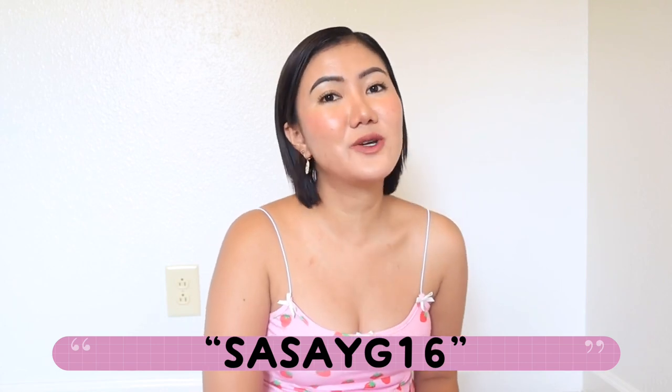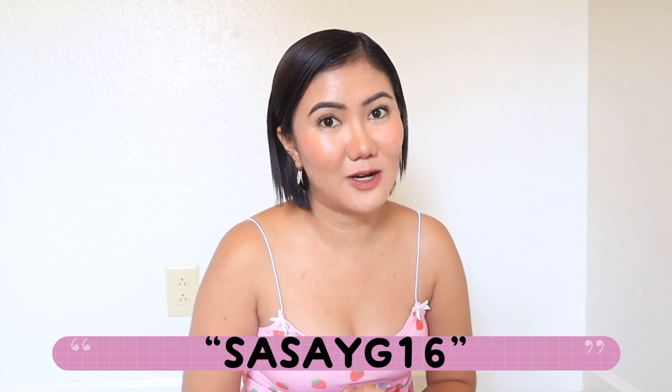That will be all for my YesTal try-on haul — it all costs around $300. I'm so happy to be one of the YesTal influencers, not just for free products but to show support for YesTal, because I also bought their products before becoming an influencer and their products are really nice and affordable. If you want to order some, you can use my code SASYG16 for a dollar discount. That's all for today's YesTal try-on haul. I hope you enjoyed this video! If you have questions about the YesTal influencer program, the application, or using my code at checkout, I'm happy to answer and guide you. Please don't forget to subscribe, and see you on my next video. Bye!